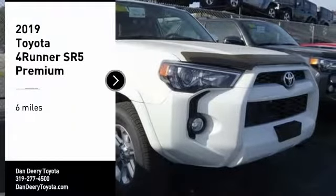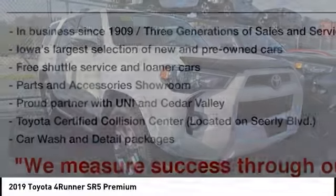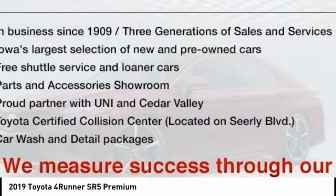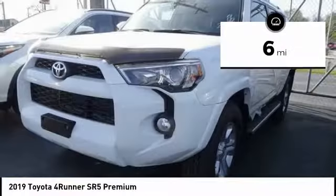Come test drive the 2019 4Runner. 4Runner durability is unbeatable. There are more 4Runners on the road today than any other midsize SUV. This vehicle has less than 100 miles.